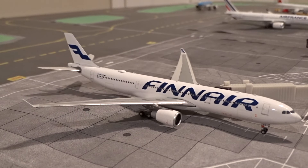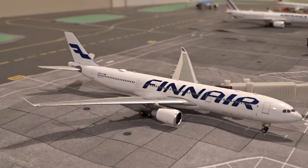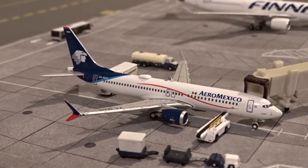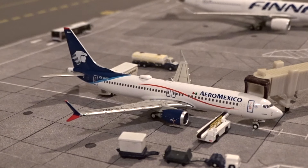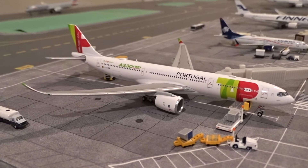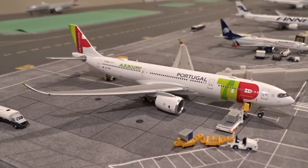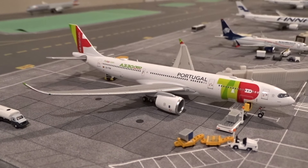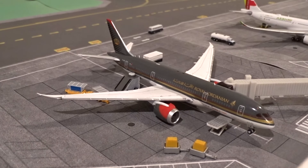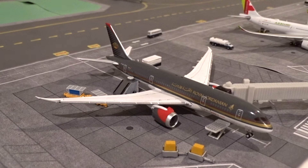Just arrived into gate M20 is this Finnair Airbus A330-300, just landed from Helsinki as flight 9, heading back to Helsinki in about four or five hours as flight 10. At M21 we've got the Aeromexico 737 MAX 8, came in from Mexico City as flight 686, heading back as flight 687. At M24 is the TAP Portugal A330-900neo, came in from Lisbon as flight 243, departing back as flight 244. At M25 we've got the Royal Jordanian Boeing 787-8, getting serviced ahead of its departure to Amman as flight 264.